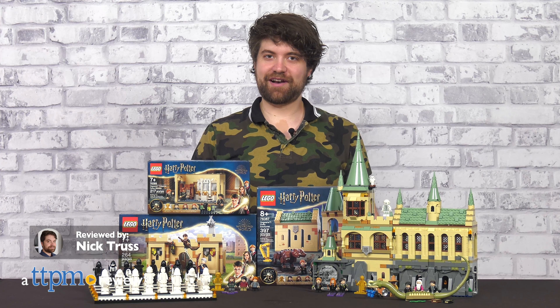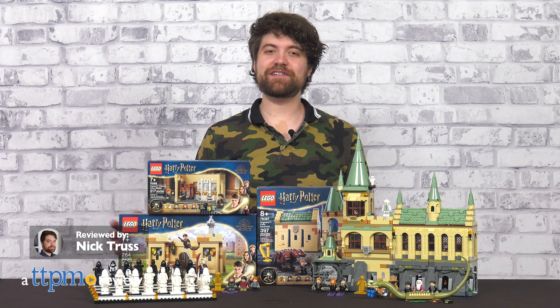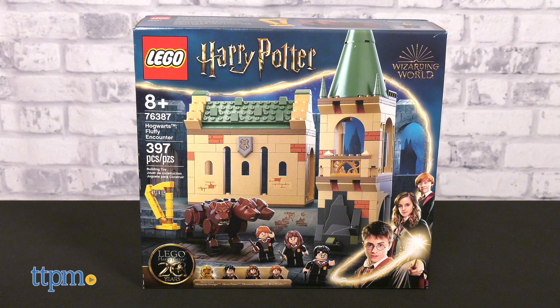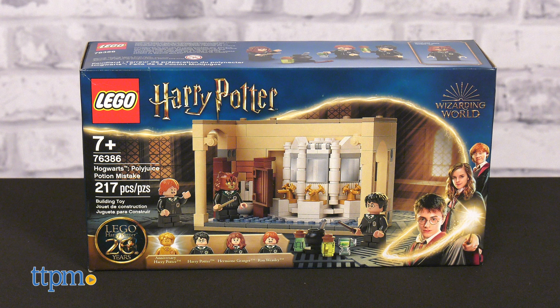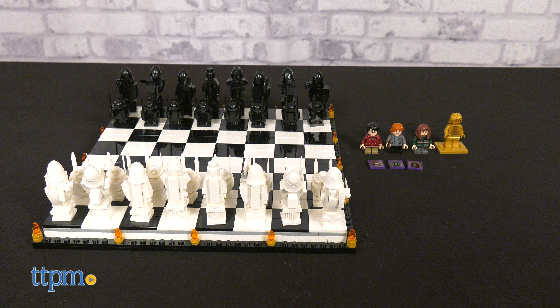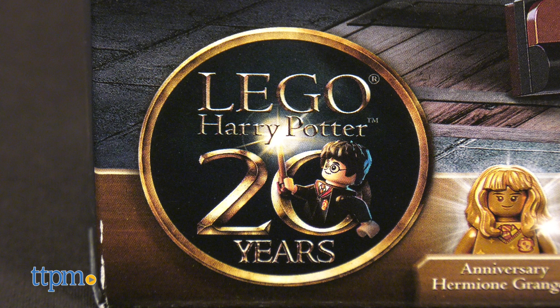It's nearing ever closer to the holidays, which means we have more Harry Potter LEGO sets to feast our eyes upon. Today we'll be looking at the LEGO Hogwarts Fluffy Encounter, Hogwarts First Flying Lesson, Hogwarts Polyjuice Potion Mistake, Hogwarts Wizard Chess, and Hogwarts Chamber of Secrets. This line of sets is special, as it celebrates 20 years of Harry Potter.